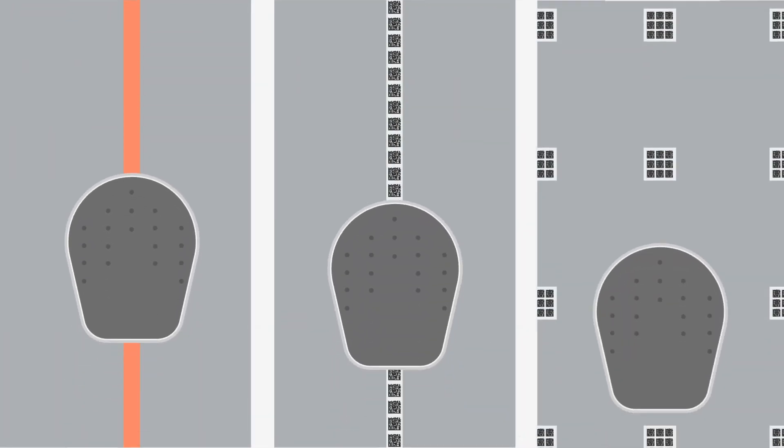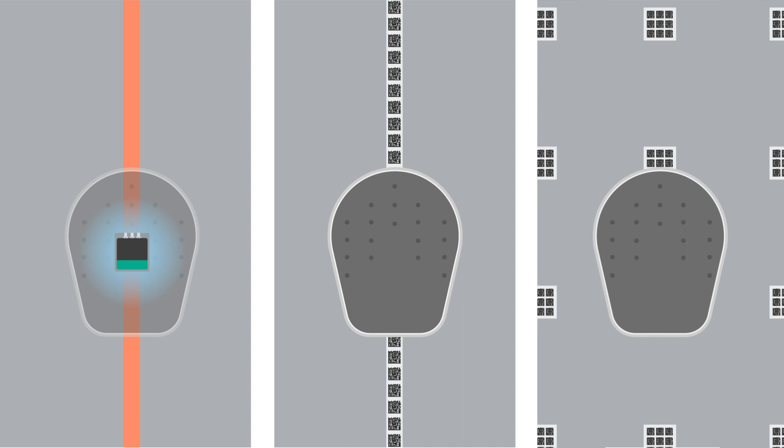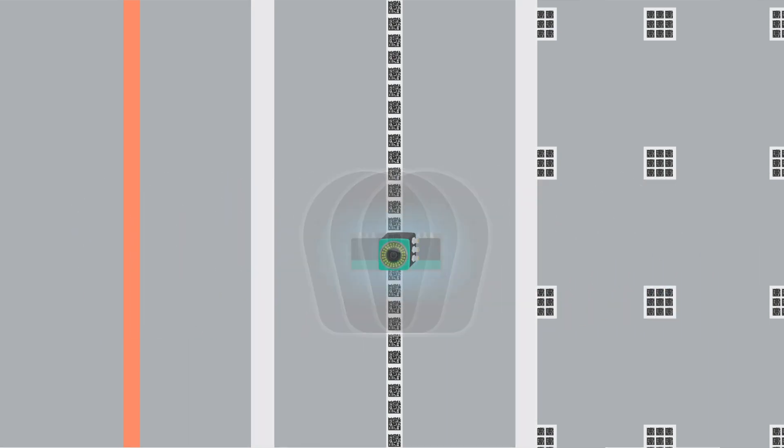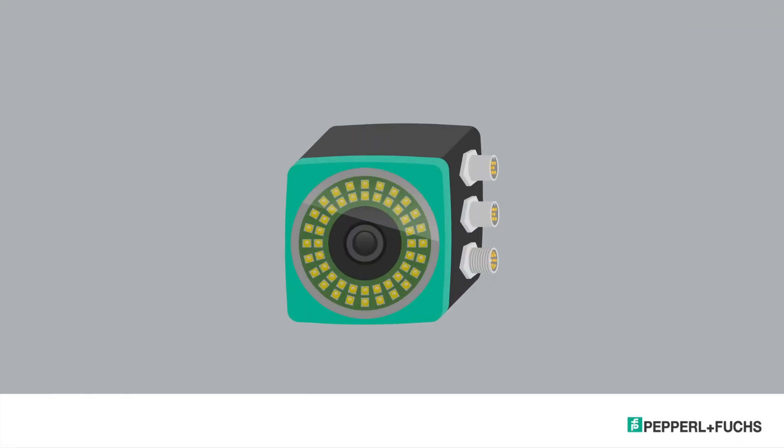No matter which navigation method is used in your application, the PGV from Pepperlin-Fuchs is always the right sensor. So it's worth upgrading your AGVs with it.